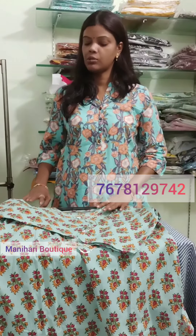I am from Manihari, Delhi. I sell premium quality cotton dresses. I am sure you will like the cotton dresses. They are casual wear and will be at a reasonable price.